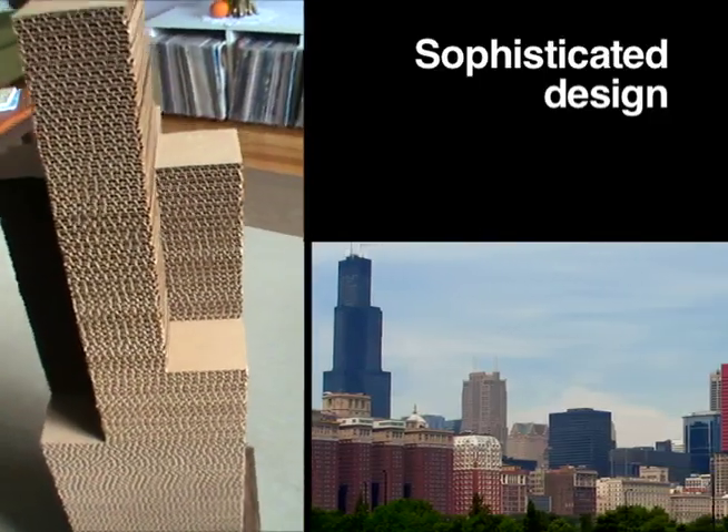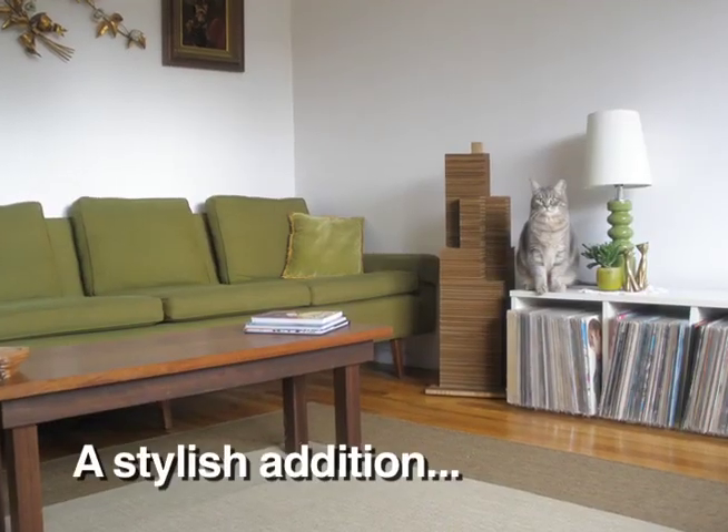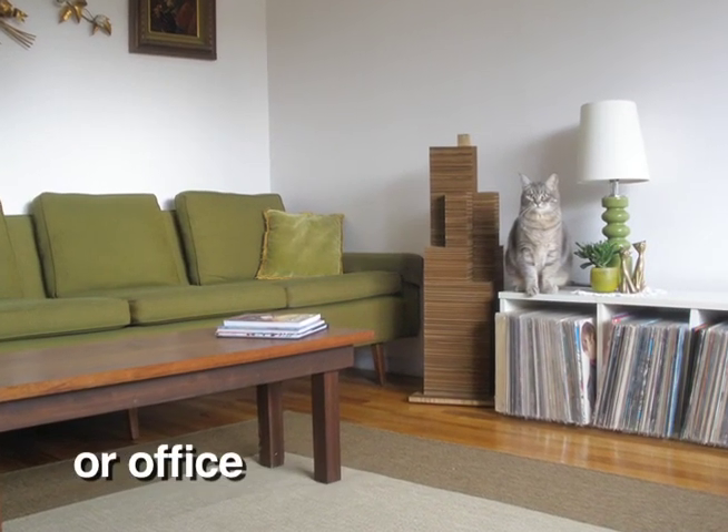This sophisticated design is influenced by the architecture of the iconic Chicago skyline and makes for a stylish addition to any room or office.